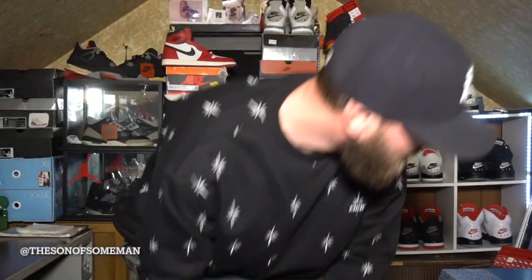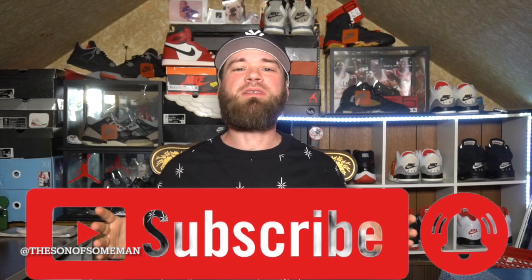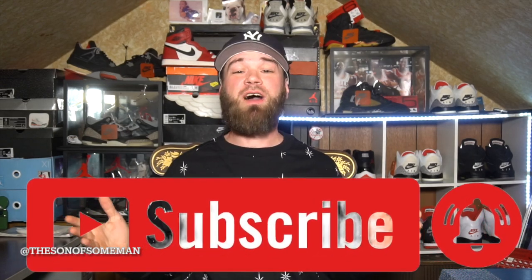What's good YouTube, it's your man the Son of Some Man and we are back with a brand new video. Hope you guys are having a great Friday evening. If you're brand new, please do me a favor and hit that subscribe button down below — we are climbing to 10,000 subscribers. Also hit the notification bell so you know every time we drop a brand new video.